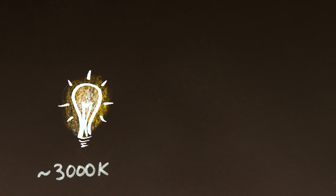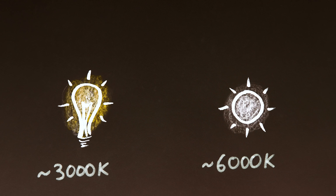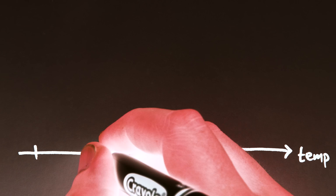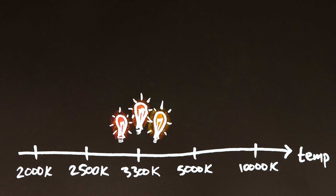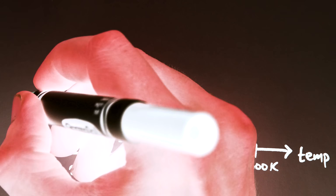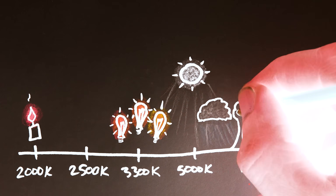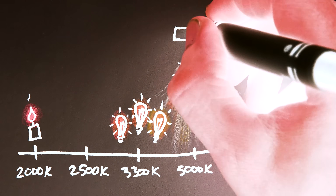Incandescent lightbulb filaments are roughly around 3000 Kelvin, and the temperature of the sun's surface is roughly around 6000 Kelvin — and yes, it's 6000 Kelvin rather than 6000 degrees Kelvin; with Kelvin, you don't say degrees. Incandescent lights of different literal temperatures range from around 2700 to 3400 Kelvin, candlelight is closer to 2000 Kelvin, and daylight can actually range from around 4500 Kelvin to above 10,000 Kelvin depending on whether it's direct sun or shade, cloudy, partially cloudy, what time of day it is, or if you're outside the Earth's atmosphere altogether.